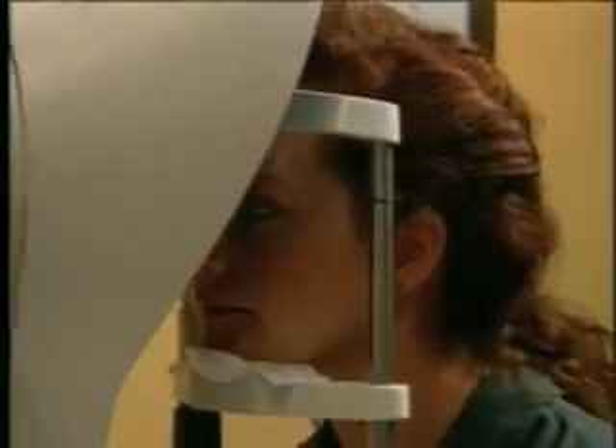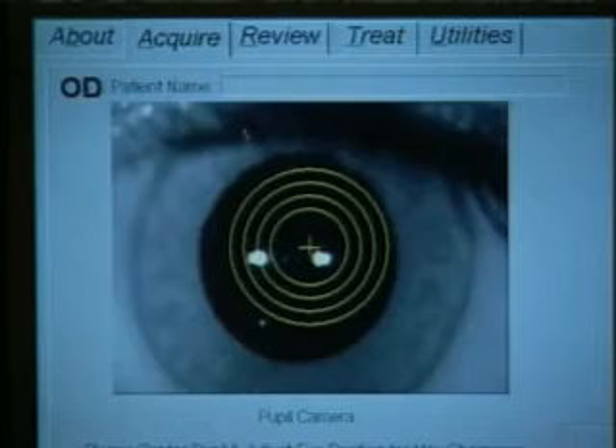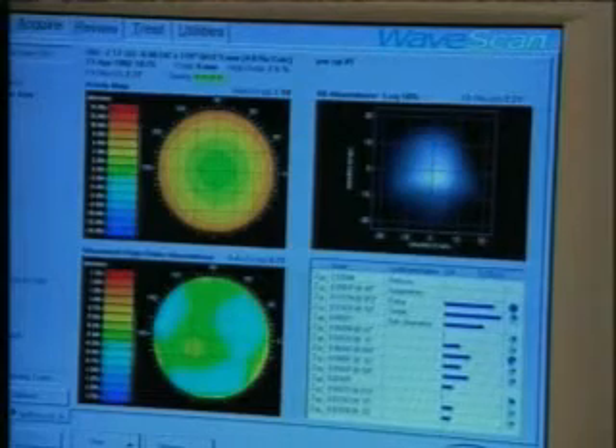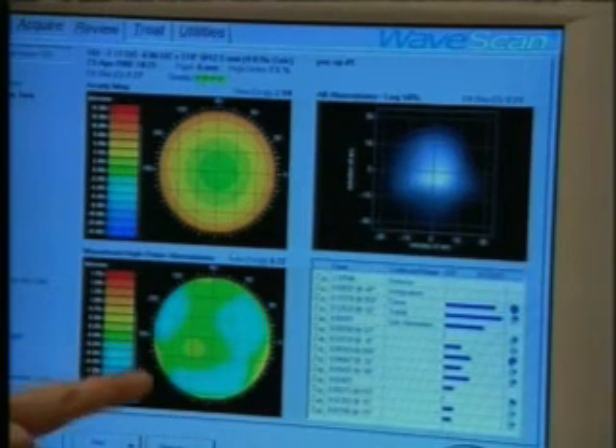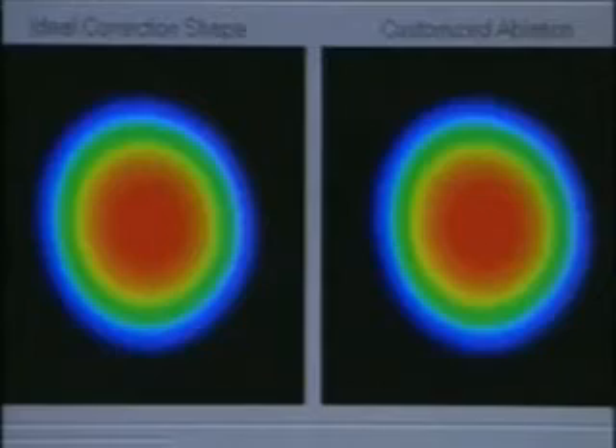Finding out about the health of your eyes and having your eyes measured with the WaveScan diagnostic device is your first step towards visual independence. After evaluating your WaveScan map, your doctor will discuss if Custom View is right for your unique visual needs.